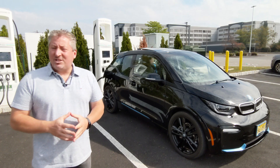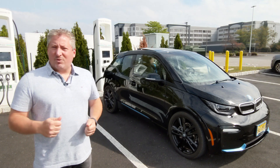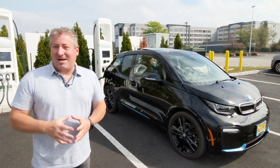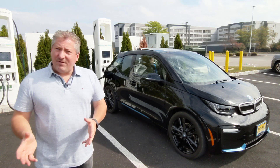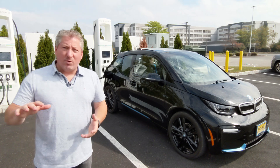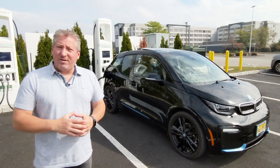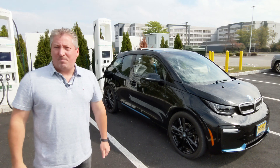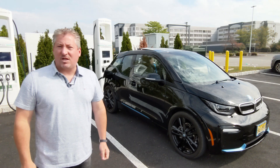Now the maximum charge rate doesn't tell the whole story. It also really depends on how long the vehicle maintains that maximum charge rate. Some EVs do it really well and hold it all the way up to eighty percent. Some only for five, ten, twenty percent and then start ramping down. We're going to take a look and see how the BMW i3s does.